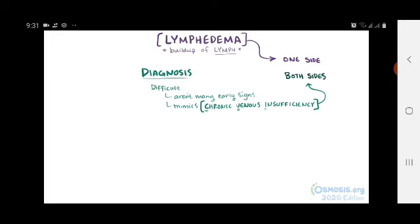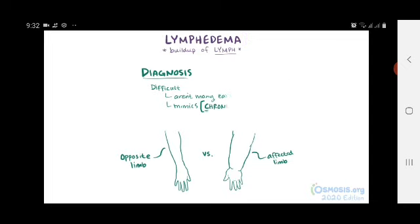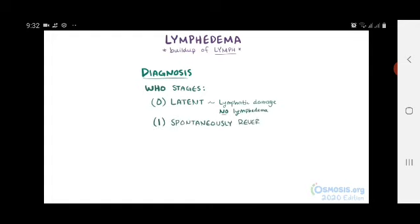Sometimes lymphedema can be diagnosed by comparing the affected limb to the opposite limb. To help with diagnosis, staging systems are often used, the most commonly used one being defined by the World Health Organization. During stage 0, the latent stage, there's some damage to the lymphatics, but enough lymph is still being removed, so lymphedema is not present. During stage 1, the spontaneously reversible phase, the tissue is in the pitting stage, where it indents when pressed and reverses when it's elevated.